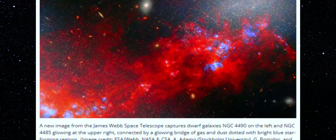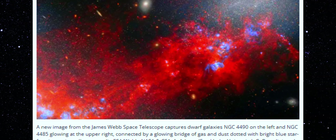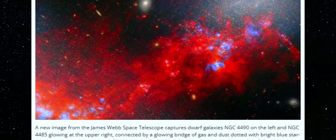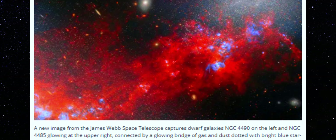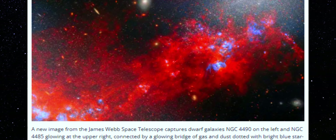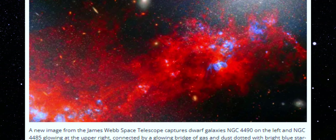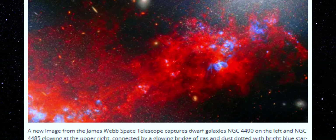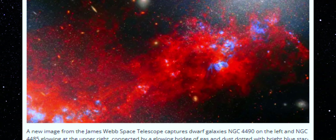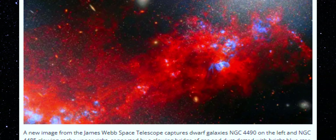Now I want to hear what you think. Is this just an unusually active nucleus? A jet caught at the perfect angle? Or is 3I Atlas hinting at something entirely different? Drop your thoughts in the comments — I read every single one. And if you want to follow this object night by night as it evolves, hit like, subscribe, and share this video with someone watching the 3I Atlas story unfold. We're just getting started.